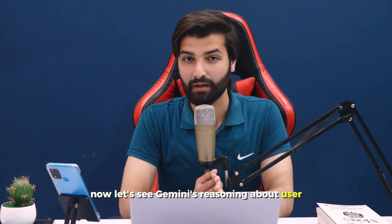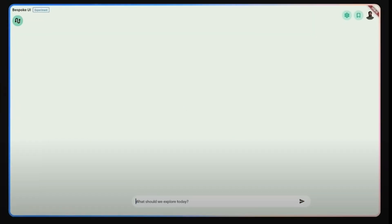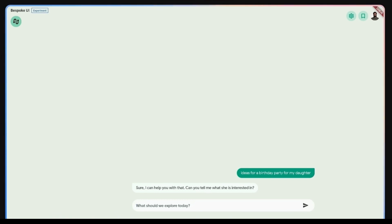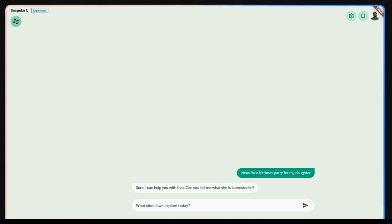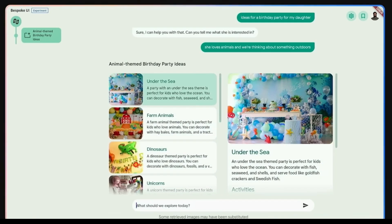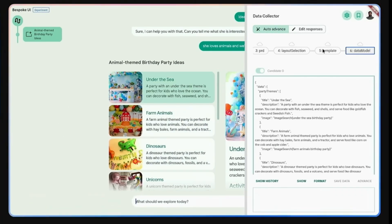Let's see Gemini's reasoning about user intent to generate bespoke user experiences. In the following example clip, Gemini was asked for ideas for a birthday party for a daughter. Gemini asked what she is interested in, and when told she likes animals and they are planning something outdoors, Gemini responded with relevant images and text in a very interactive user interface to help with the birthday idea, with details written below the images.